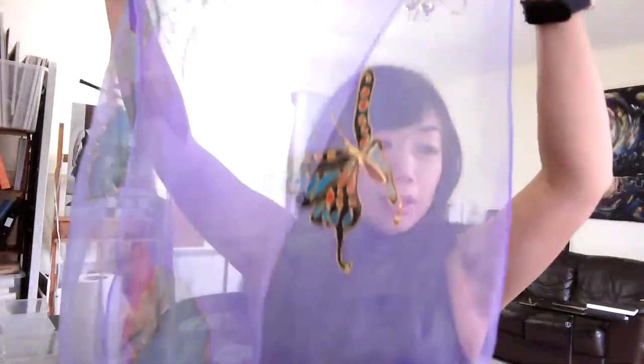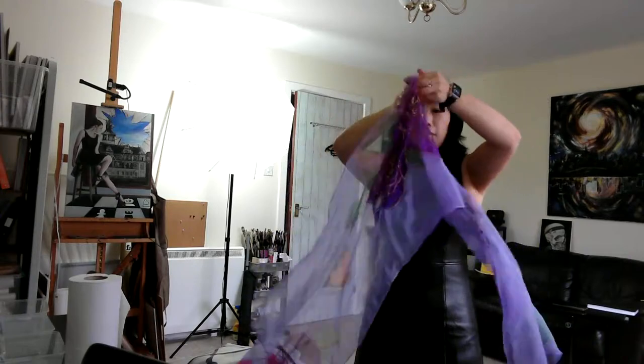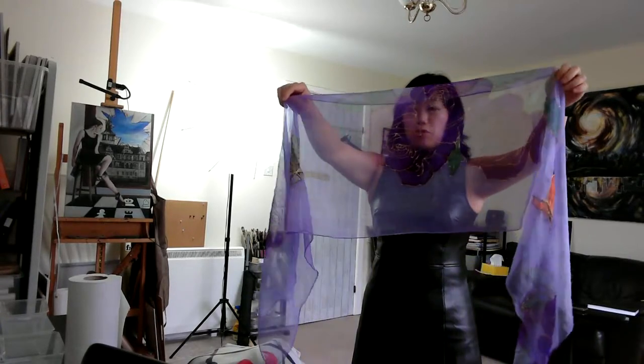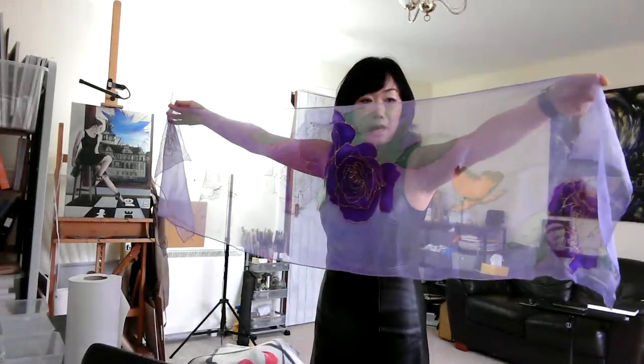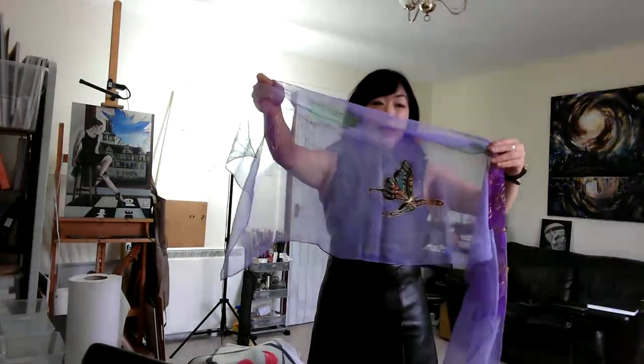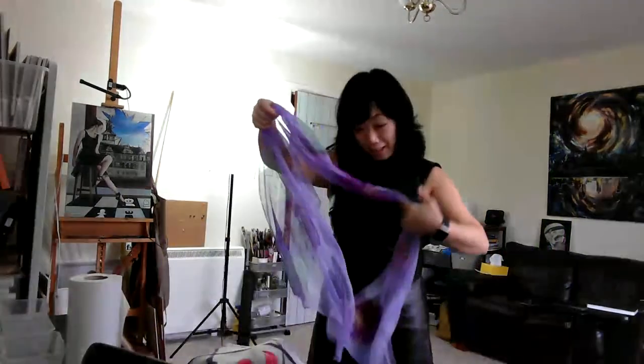Even this 100-day challenge is not all about my work. But anyway, this is a Chiffon silk scarf — I painted it with the design. Chiffon is very, very transparent. Look, you can almost see everything through it. I love it. It's really, really beautiful. And once you put it there, the color becomes darker.